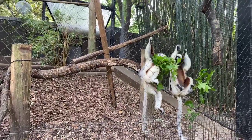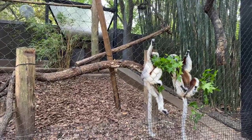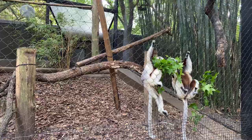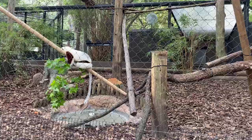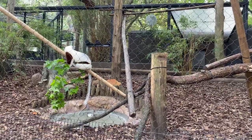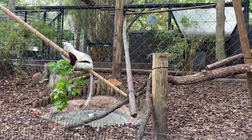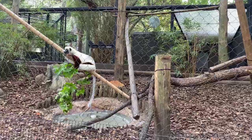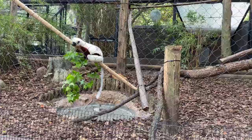I'd like to give a ninth birthday shoutout to Eve - thank you for tuning in to enjoy these guys! Like all species of lemurs, the Sifaka are found in Madagascar and only Madagascar. There are nine different species of Sifaka, and we just have the one species here.